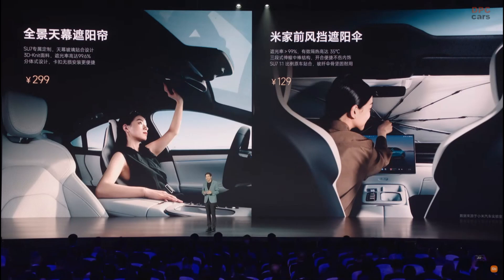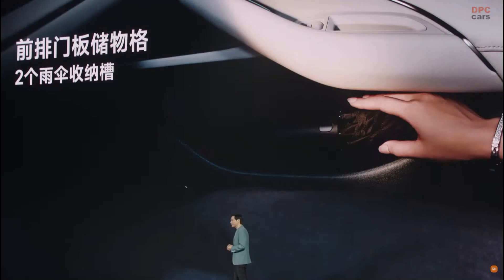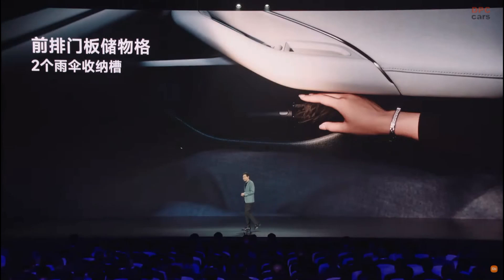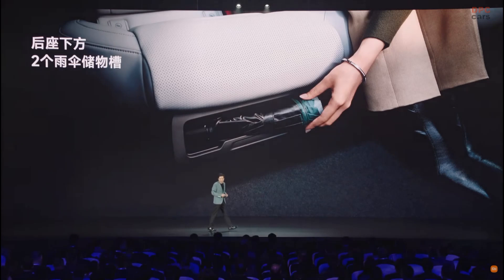Pretty soon we will enter summer. Many places in China are very hot and people bring sun umbrellas. After one or two months, we enter the plum rain season with lots of rain. I don't like umbrellas and water being brought into the vehicle, so we have designed umbrella storage spaces at the front doors and at the rear seats. It is very convenient.